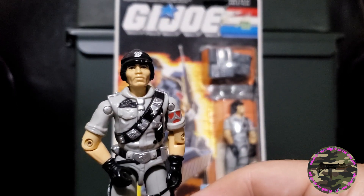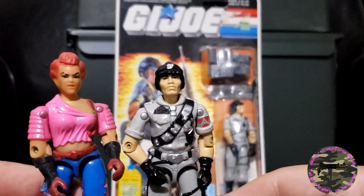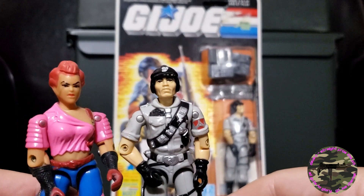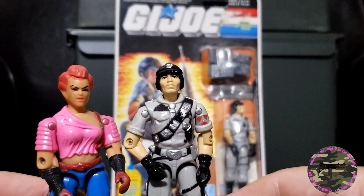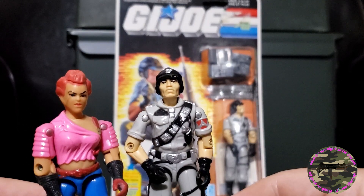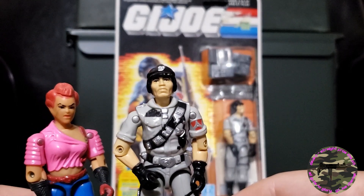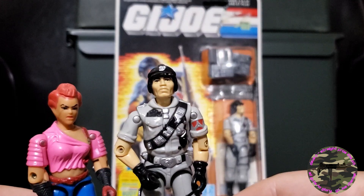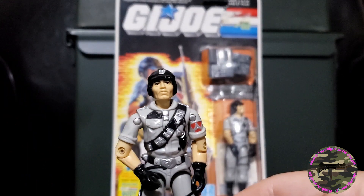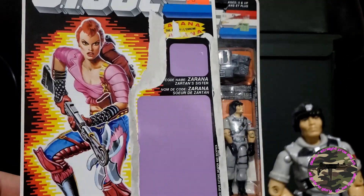As a lot of people know, his girlfriend on the GI Joe animated series was Zarana — that's Zartan's sister. If you haven't seen that episode yet, you should check it out — it's called 'Computer Complications' and it's a bit of a romance story about how these two get involved in a taboo relationship, since Mainframe is a GI Joe and Zarana is an enemy infiltrator. I'm going to do a review on her card another time.